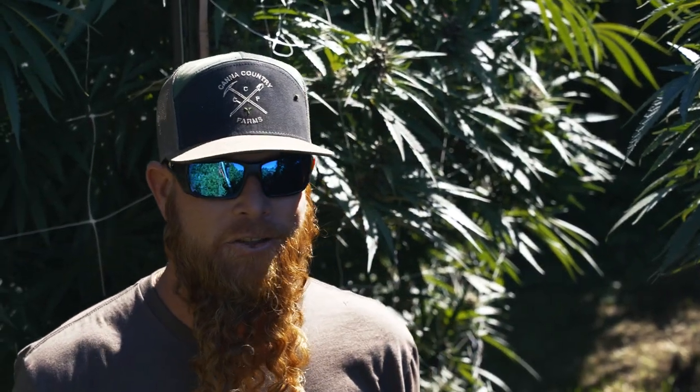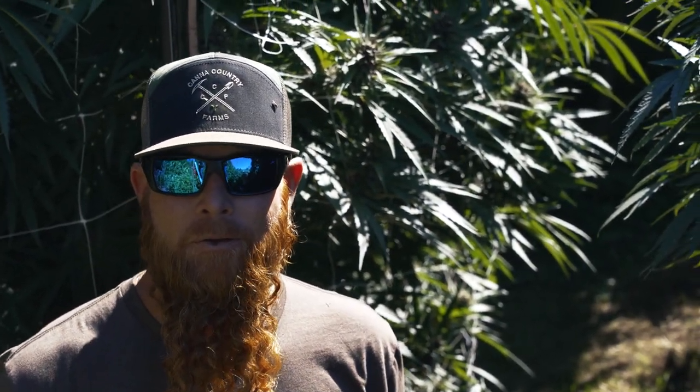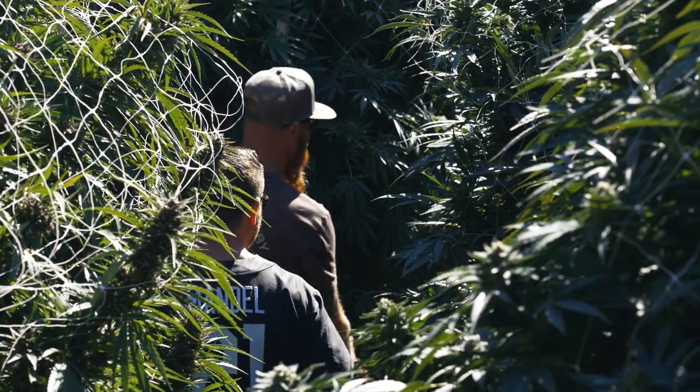Hey, this is Ted Blair at Canna Country Farm. Welcome to Old Growth OGs. Let's go this way and see what we can find.